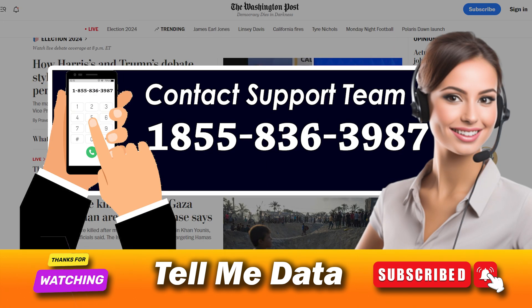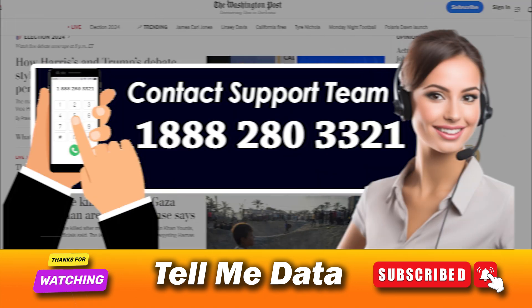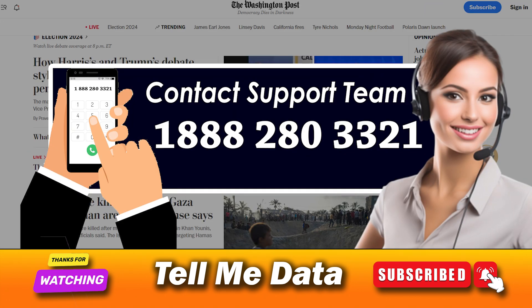Please note: if you are still facing any issue with cancellation, you can call 1-855-836-3987 to cancel your Washington Post membership from Android or Google Play. To cancel your subscription via Amazon, please call 1-888-280-3321. To cancel your subscription via iTunes, please call 1-800-275-2273.